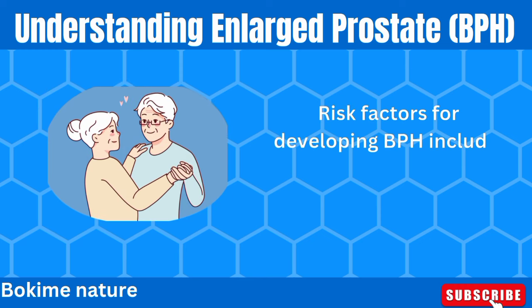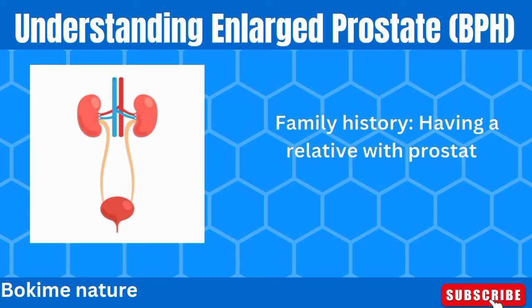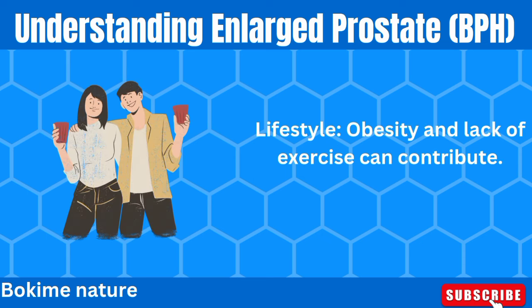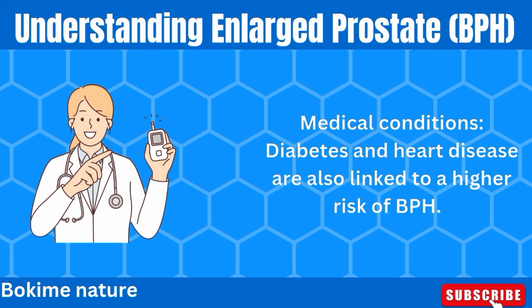Risk factors for developing BPH include age — the risk increases as you get older — family history, as having a relative with prostate problems may increase your risk, lifestyle factors such as obesity and lack of exercise, and medical conditions like diabetes and heart disease, which are also linked to a higher risk of BPH.